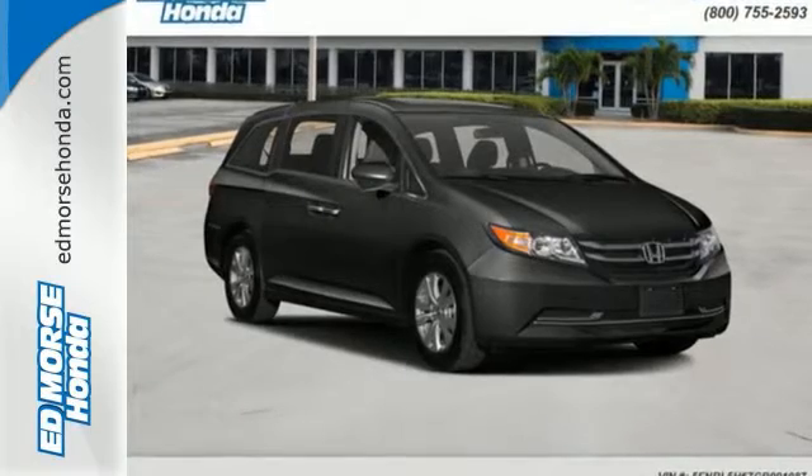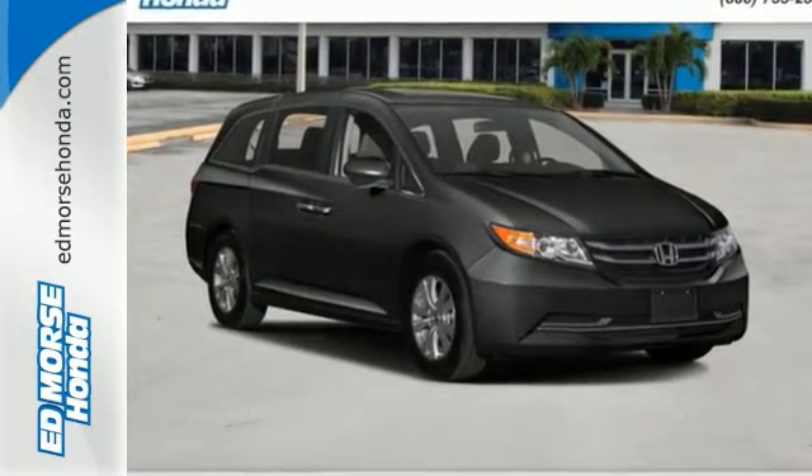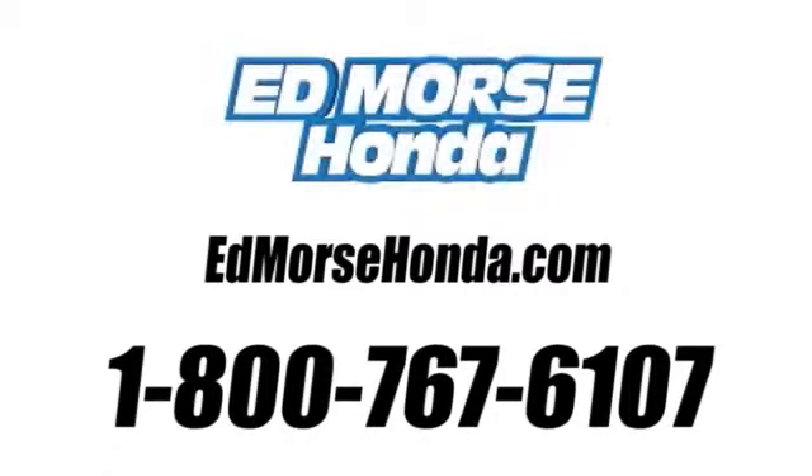This minivan is an ace up your sleeve. Take it for a test drive. Call us today at 1-800-767-6107. For value and for service, it's Ed Morse.